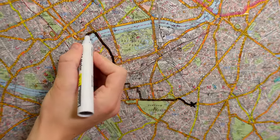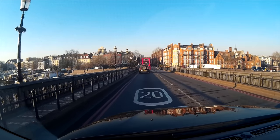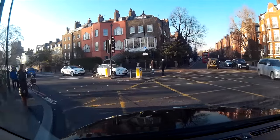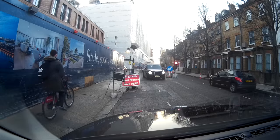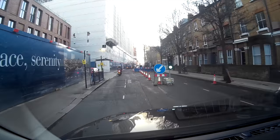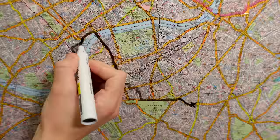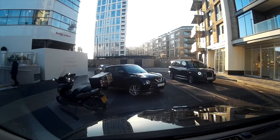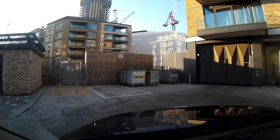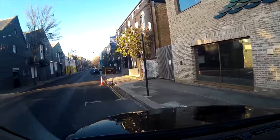Just look how beautiful it is going over Battersea Bridge. Probably one of the most boring and plainest bridges in London, but it is amazing. So yeah, my plan half worked there.